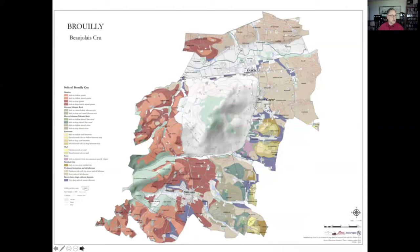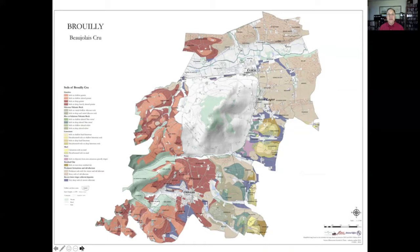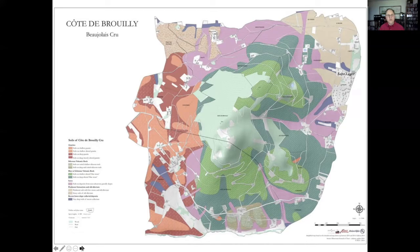Our last two Beaujolais crus with particularly big bones and the ability to live a long time: Rully and Côte de Brouilly. Rully has a lot of pink granite, along with some diorite — the blue stone people talk about — and also some limestone and clay. When you get into diorite and pink granite, we expect these wines to live a long time. And Côte de Brouilly, that hill in the middle, also produces big-boned, powerful wines with a lot of granite, some diorite, and some shale.